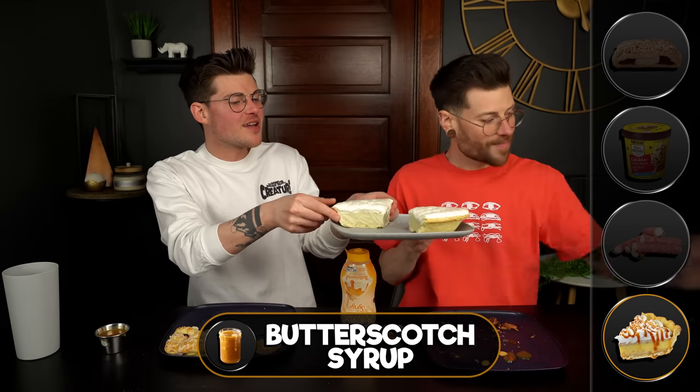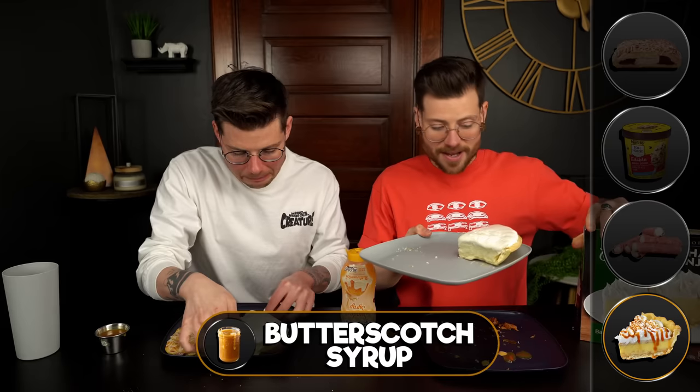Are we on to my item? Yes. Alright, my item — I'm just crossing my fingers that it fully defrosted. But I brought a Marie Callender's banana cream pie. Banana cream pie? Banana and butterscotch sounds like it would be an epic combination. That's what I was thinking.